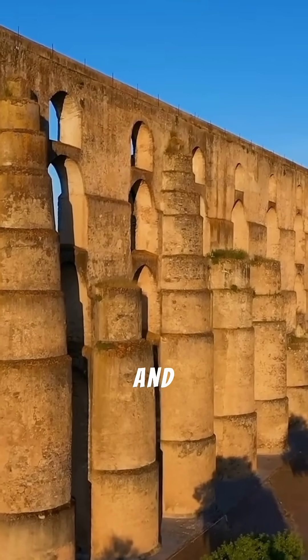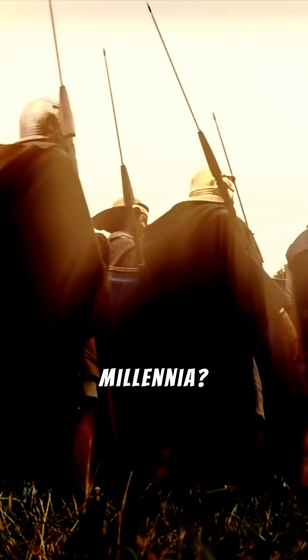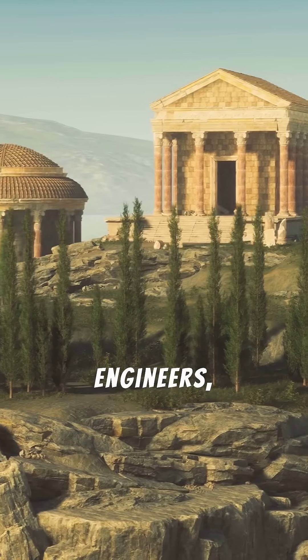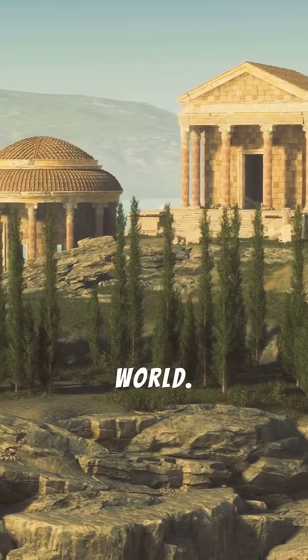Ever wonder how some roads and water systems have lasted for millennia? The answer lies in the ingenuity of Roman engineers, whose innovations continue to shape our world.